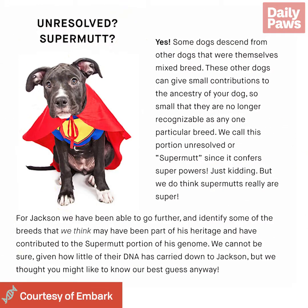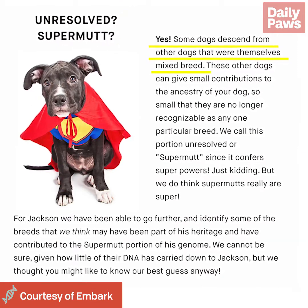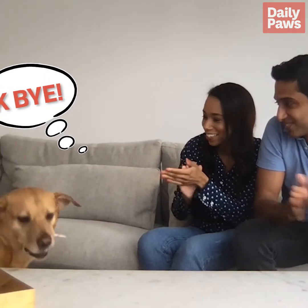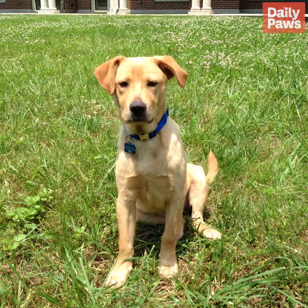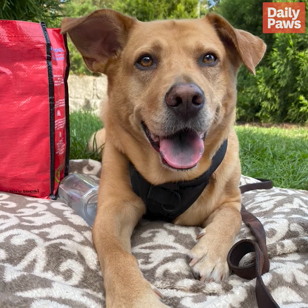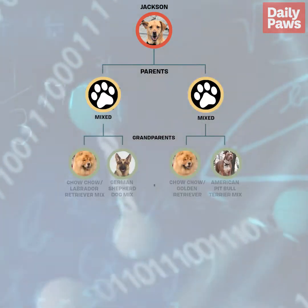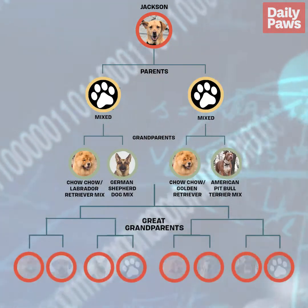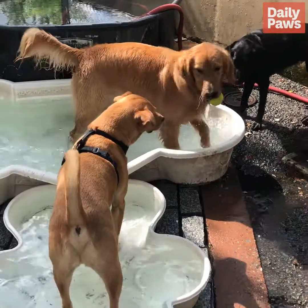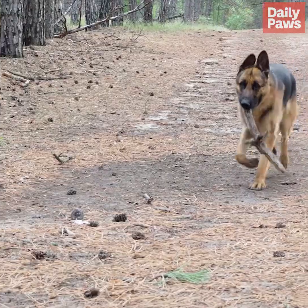What does that mean? Some dogs descend from other dogs that were themselves mixed breeds. Before doing the DNA test, I think we both felt very strongly about Lab, and when we got the results, I think we were quite surprised that, of the top three, Lab was the lowest. What really surprised us, because I didn't guess this one at all, was German Shepherd.